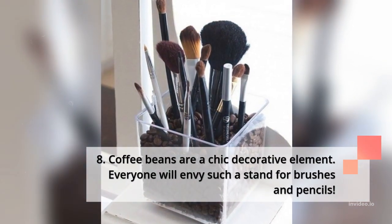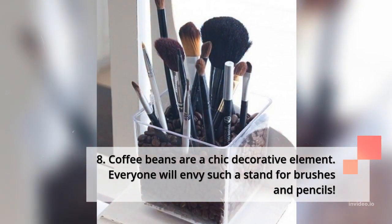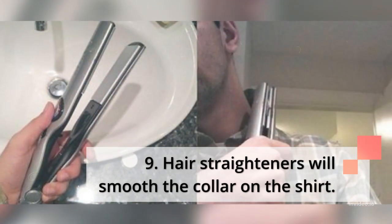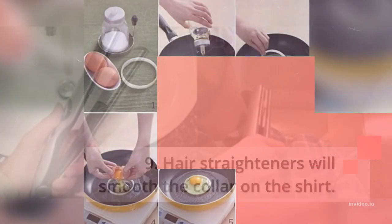8. Coffee beans are a chic decorative element — everyone will envy such a stand for brushes and pencils. 9. A hair straightener will smooth the collar on a shirt.